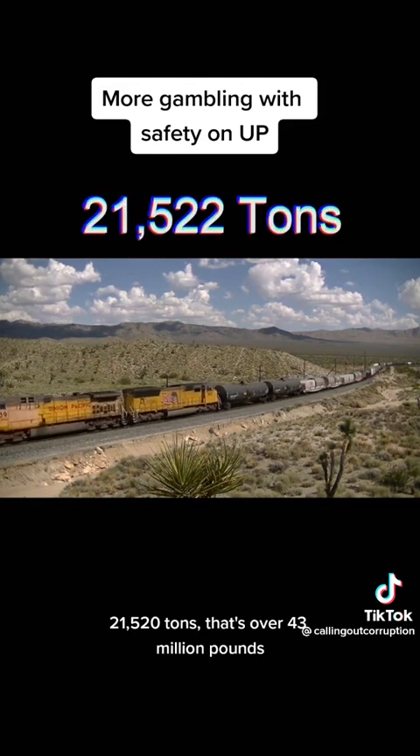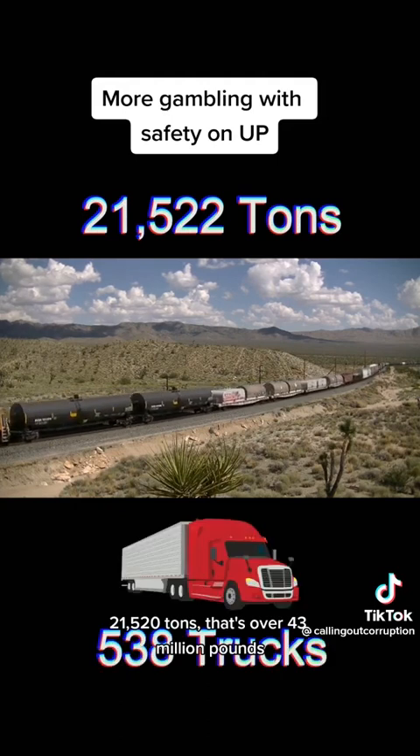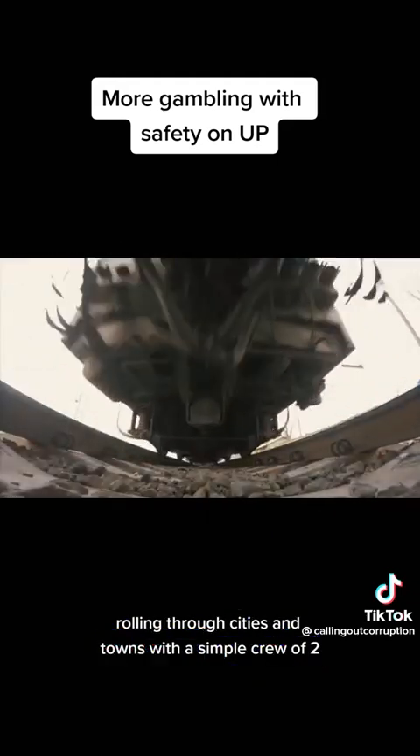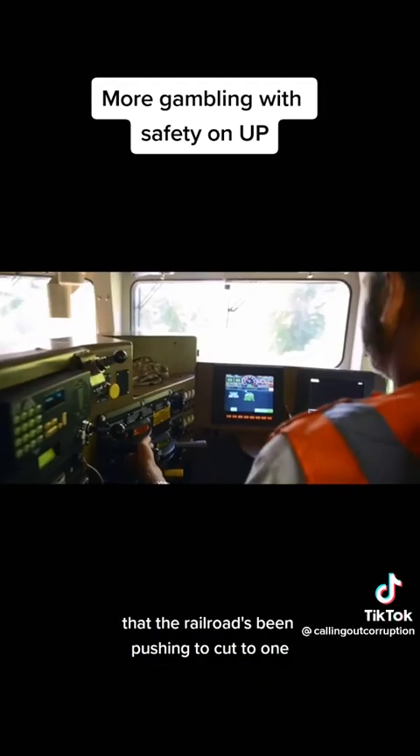The weight of this monster? 21,522 tons — that's over 43 million pounds, half the weight of the Titanic — rolling through cities and towns with a simple crew of two that the railroad has been pushing to cut to one.